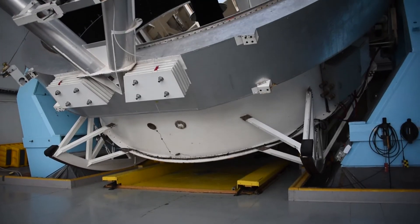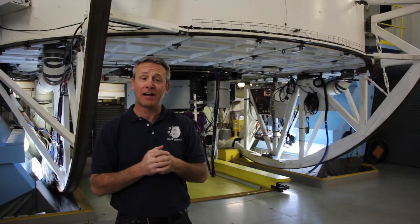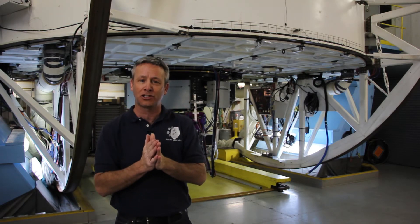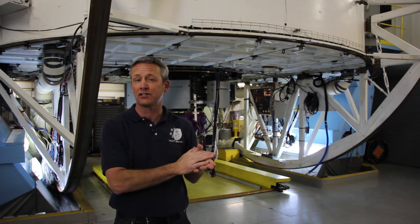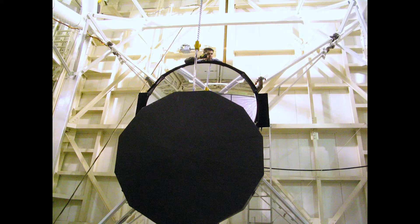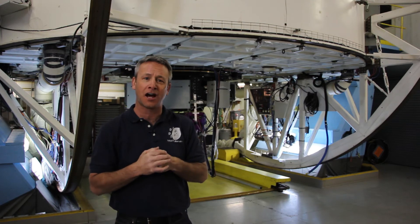We have a six and a half meter primary mirror that works with three different secondary mirrors. We have an F9 secondary mirror, which matches the focal ratio of the original telescope so that we could use instruments from the original telescope with the new one. We have an F5 secondary, which is a very large secondary mirror that provides a very wide field of view, allowing us to see a large area of the sky at once.